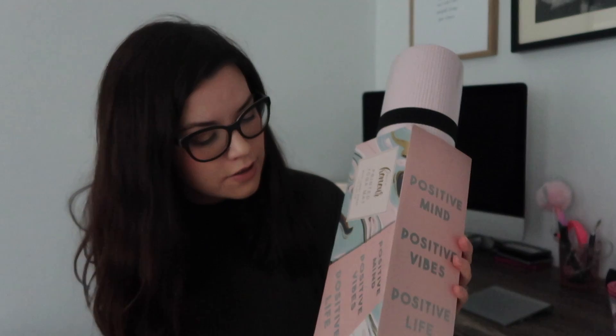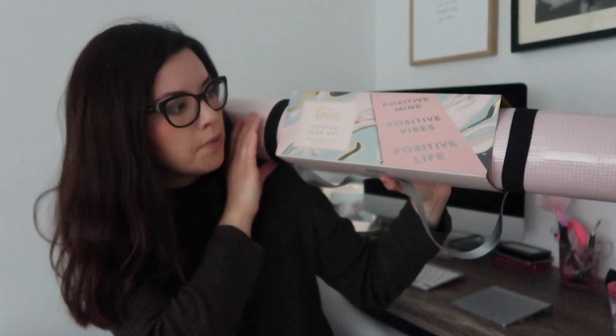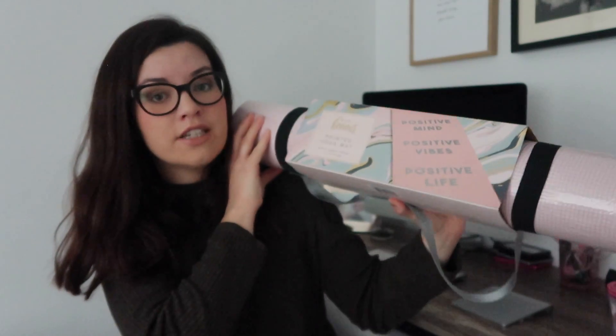The last item from Home Bargains is this yoga mat - this is for my mom because she wants one. It says 'positive mind, positive vibes, positive life' and has this cool strap. I really like the pink blush color and it makes a lovely gift. She's been eyeing up mine for quite a while so this is what I'm going to give her for Mother's Day - I know it's something she wants and it'll be really useful for her. That was the last of my purchases from Home Bargains.